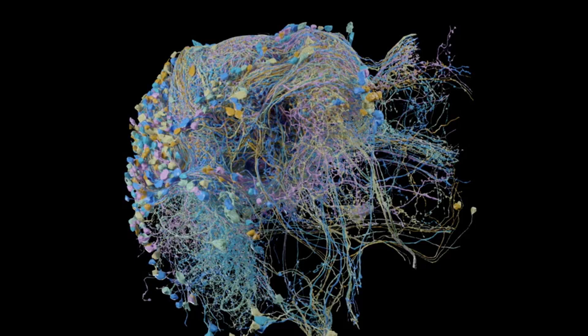These slices of brain are then imaged by bombarding them with streams of electrons from a scanning electron microscope. The resulting data comprises some 50 trillion 3D pixels, or voxels, which are processed using an algorithm that traces the pathways of each cell.